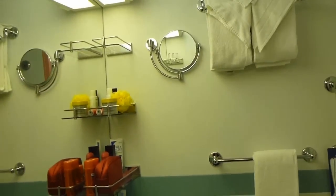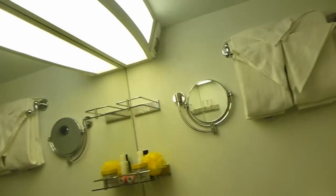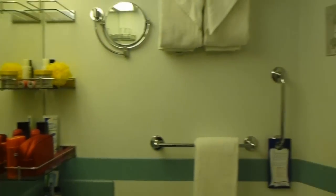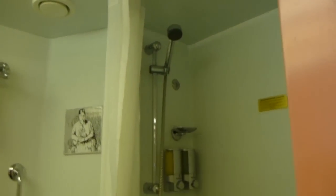Carnival Conquest Room 1051. This is the bathroom. Shower.